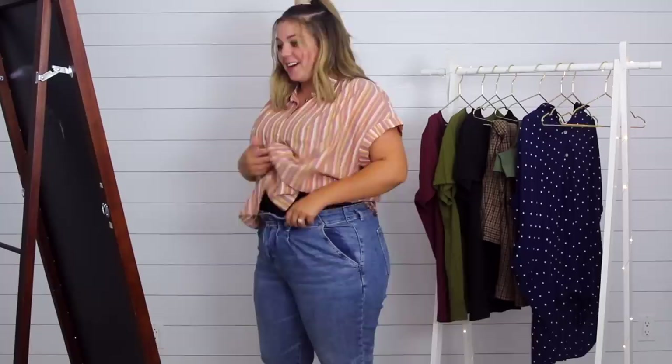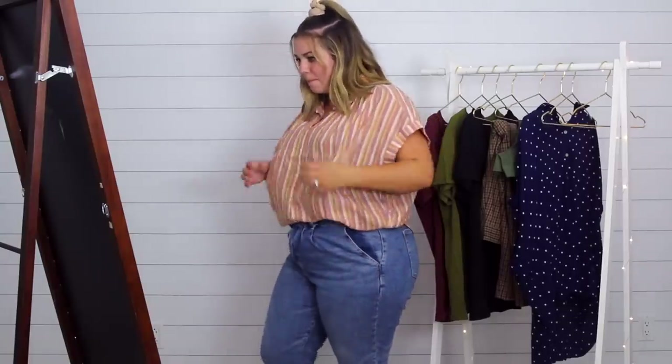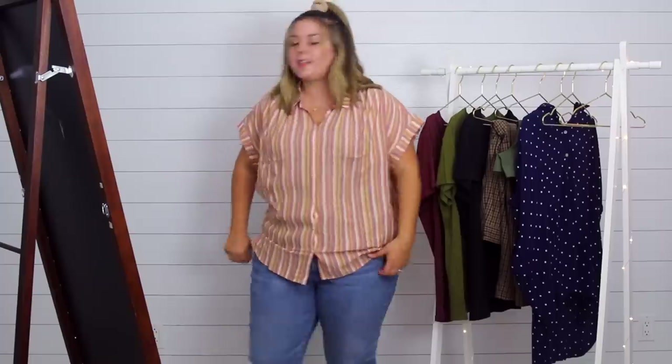This shirt is not the most flattering just worn untucked — I feel like a painter. But tucked in it's kind of cute — a little French tuck in the front, nice and billowy. I really like the colors and it is cute. But it was $69.50, and I would keep this if it was like $25 from Target or $30 from American Eagle. For $70, it's just not good enough. This one's a no.